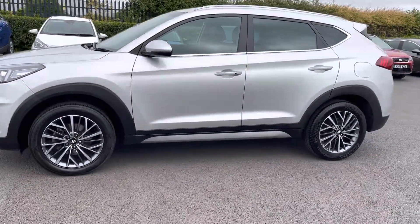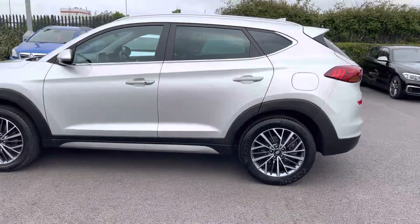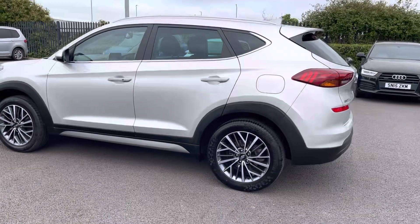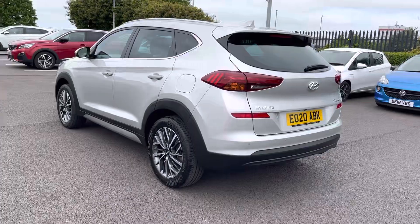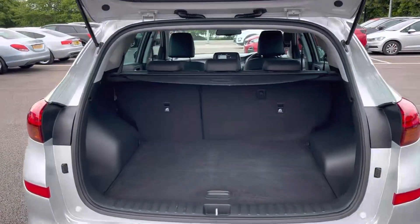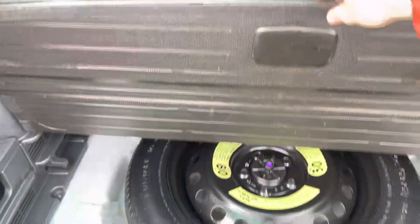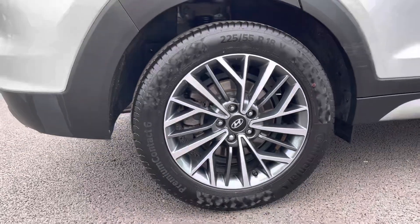The Hyundai also has roof rails on the top of the car for you to be able to add a roof rack and a roof box. As being an SUV, a spare tyre is provided. The Hyundai also has 18-inch alloy wheels.